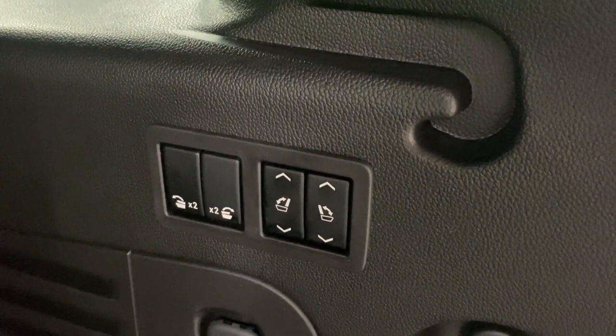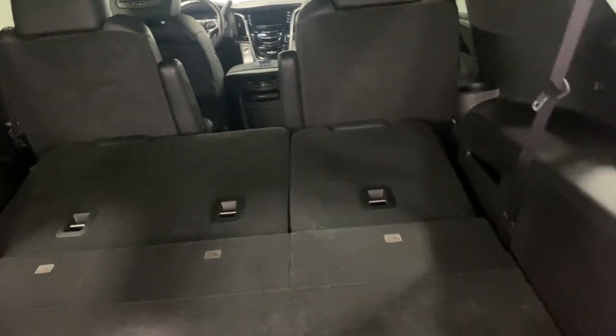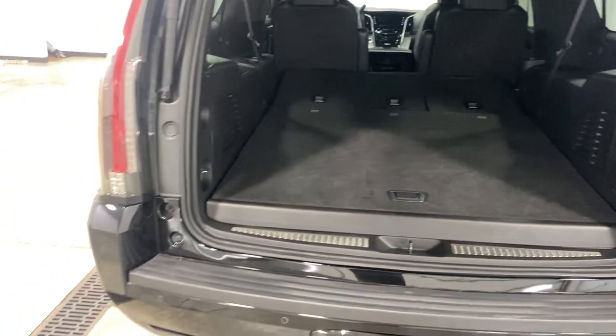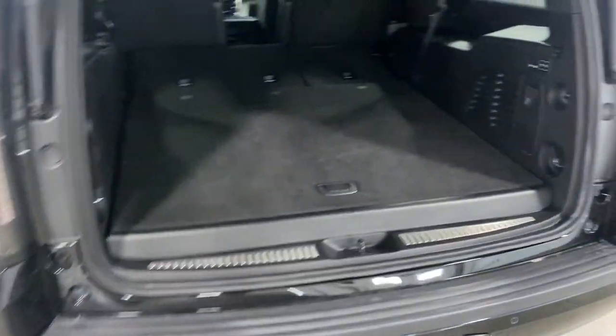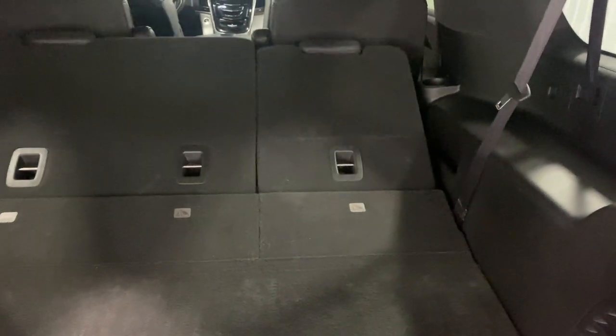If you want even more room, look at that — these seats fold down. Oh my gosh, look how much more room you have. You can store about five more bags or whatever you want in there. We're going to pull these back up because we're going to take a look at the seats in a second.